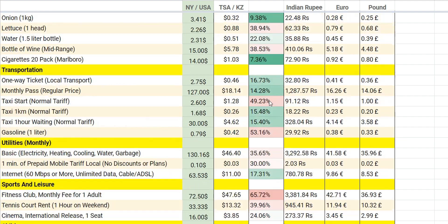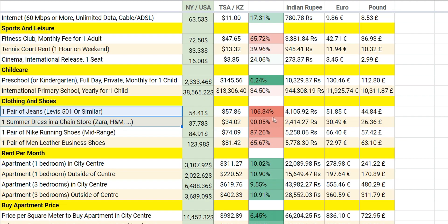Most sections are green, but this clothing section is completely red. Prices for international clothing brands are a bit high because first it's difficult to get those products, and second, Nike, H&M, and Zara only opened a few years ago. They have one branded shop within shopping malls, and the prices are almost similar to US and Europe.